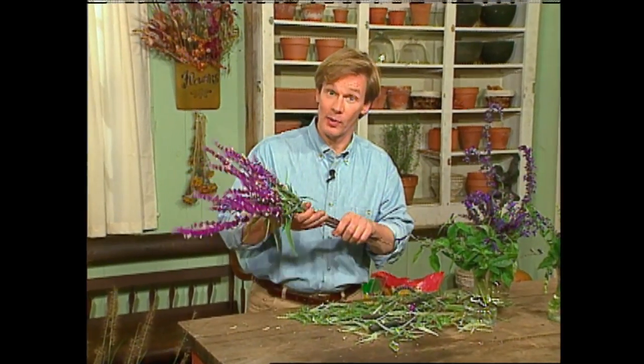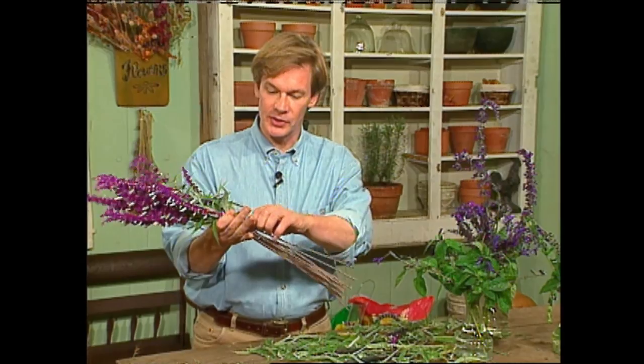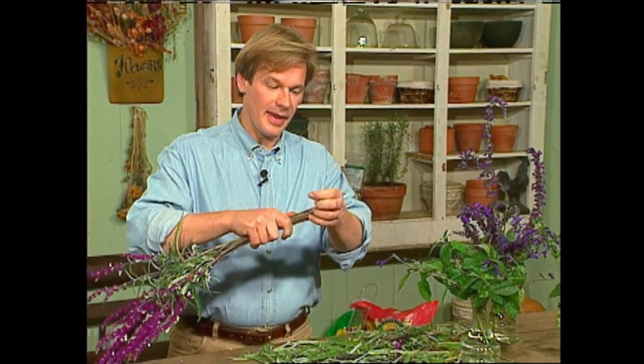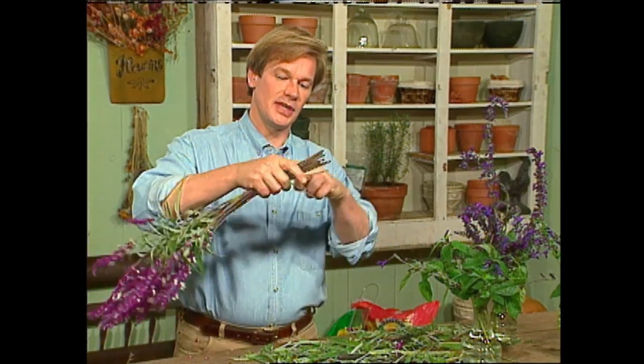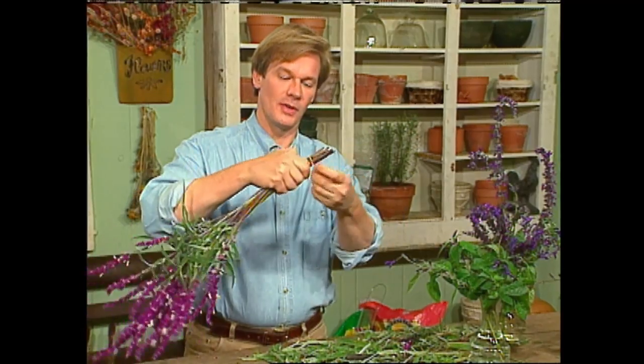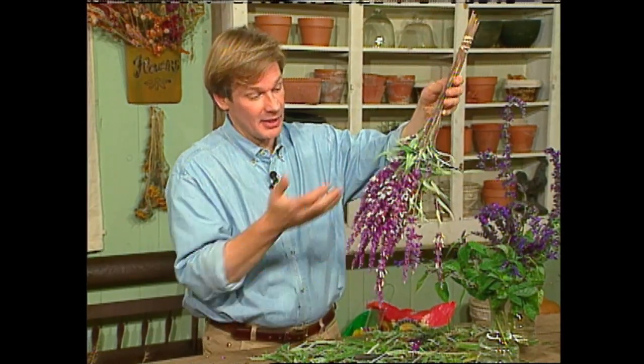Another thing I like so much about salvia leucantha, or Mexican sage, is it dries beautifully — it's so gorgeous in arrangements. The way I dry it is I simply strip off the lower leaves, and then I take a rubber band and just wrap it around the stems. As the stems shrink and lose moisture, the rubber band will tighten around them and they won't slide through. And you can just hang them upside down in a cool dry place like your garage. In a few weeks, you can use them in dry arrangements. Give it a try.